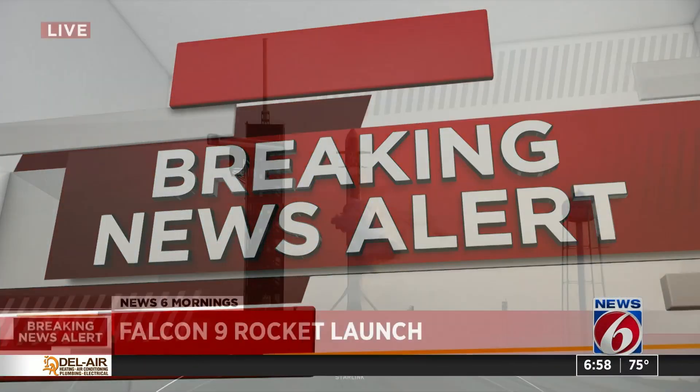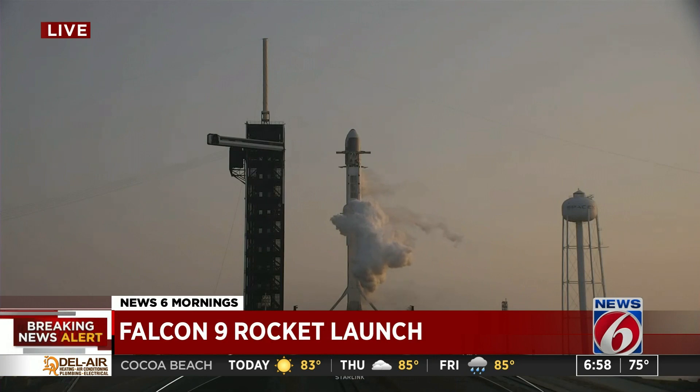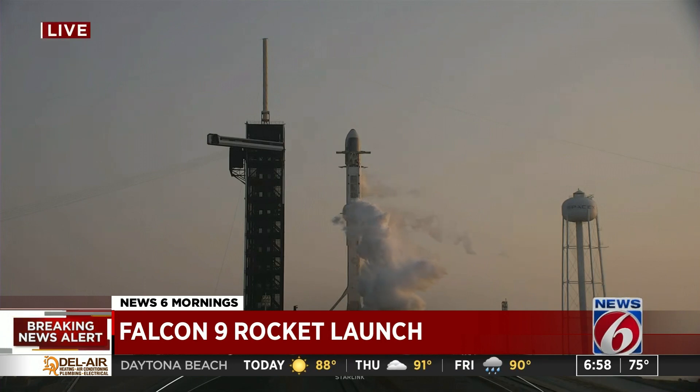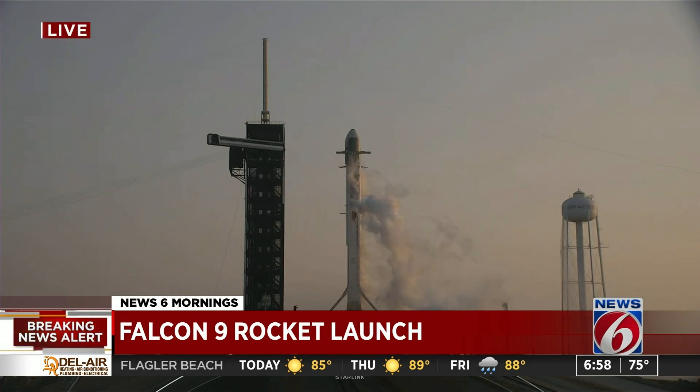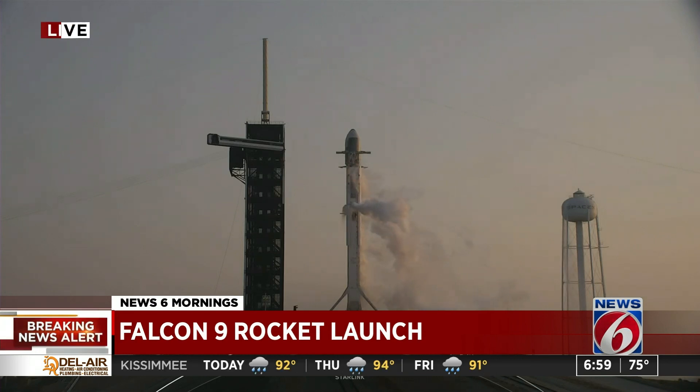We're going back out live to the Kennedy Space Center, counting down to a SpaceX rocket launch just seconds away. The Falcon 9 is on the pad and ready to go with dozens more Starlink internet satellites on board. It's a beautiful morning at the Cape, and this is the third Starlink mission in just the past five days for SpaceX — two of those launches were here, one out in California. There are 53 satellites on top of that Falcon 9.